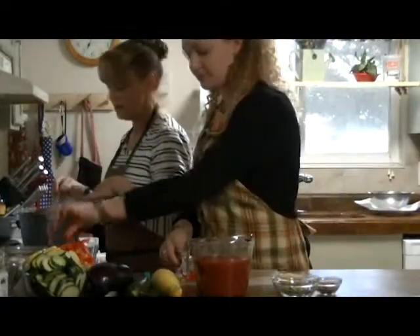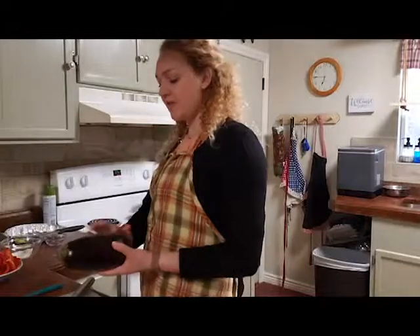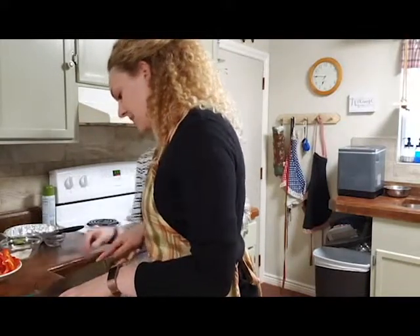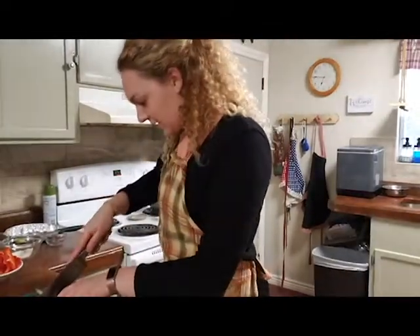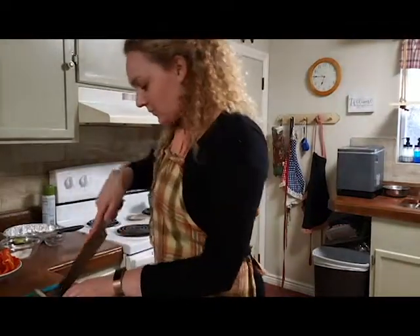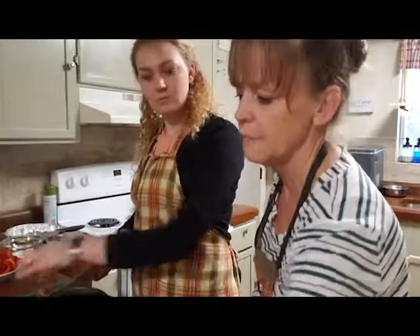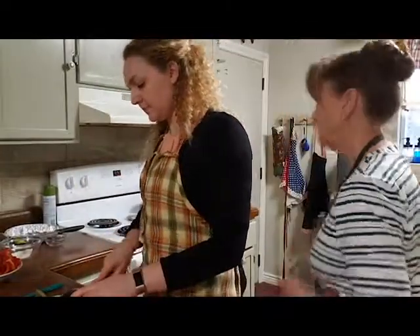Ginger strains the potatoes and pats them dry with paper towels so they're not too wet. She then teaches Sydney how to cut the eggplant — you can eat everything inside, so just slice away, same thin circular slices as everything else. The eggplant is a bit more hearty and stiff compared to the other vegetables. Once all of this is done, they're ready to put the dish together.